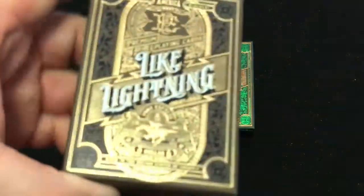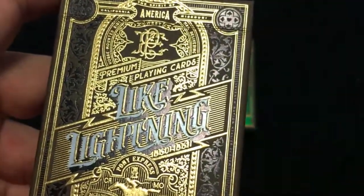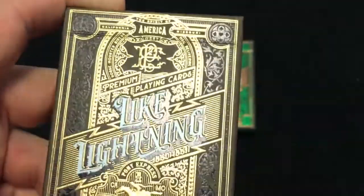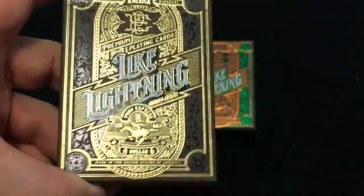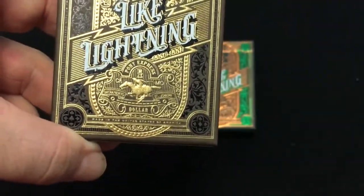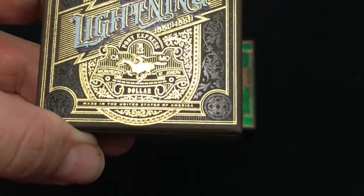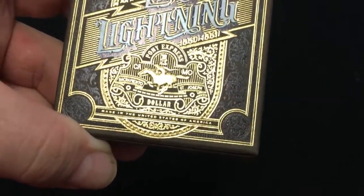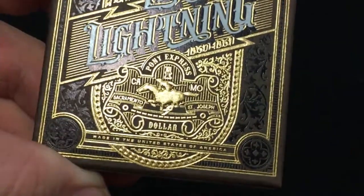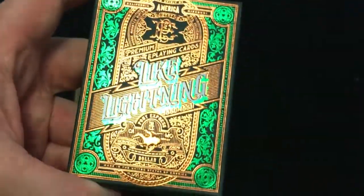The front says 'Light Lightning,' it says 'America,' 'California,' 'Missouri' — that's where I guess it was at first. 'The Pony Express. Bring your playing cards like Lightning. Pony Express.' It says 'Dollar, made in the United States of America.' Sacramento, St. Joseph as well, CO Missouri — the initials for the states. The horse. And the other one, same thing, different colors. Very nice.